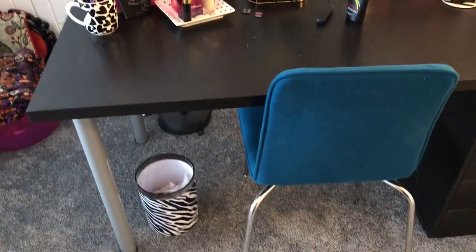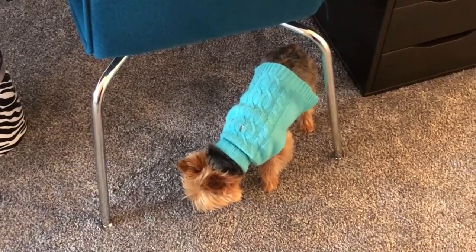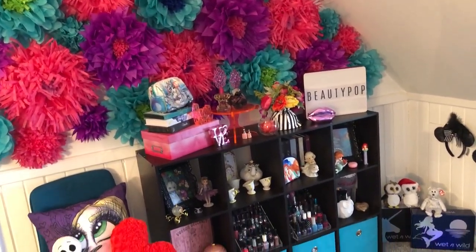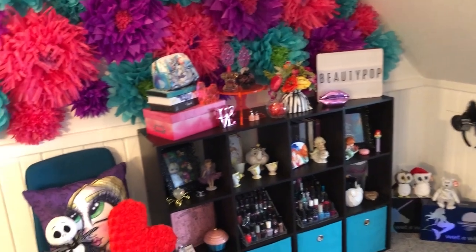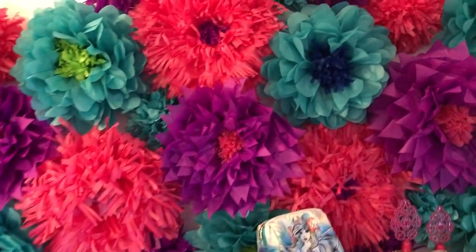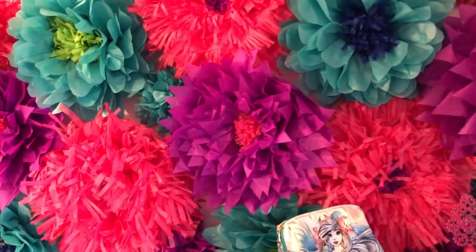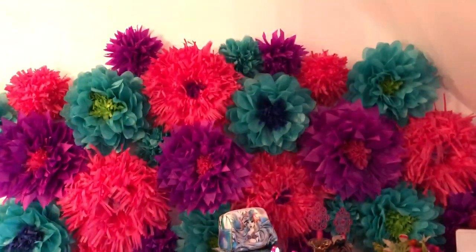Down there I have a zebra trash can. My background — I don't know how to get a good shot of this — is what you see in all my videos. You probably don't see the lower half but I'll show you. All these flowers are tissue flowers that I made — it took a while, but I found a tutorial on YouTube. They're pretty easy to make, it just takes a while to fold paper when you're making this many.